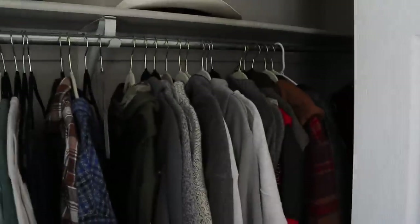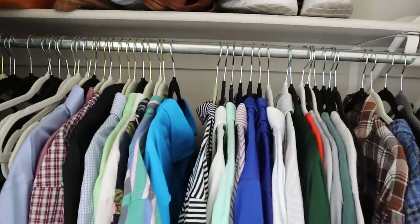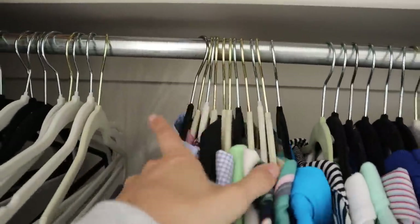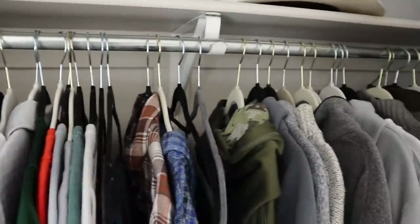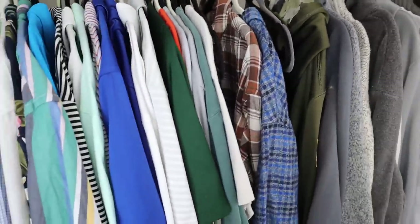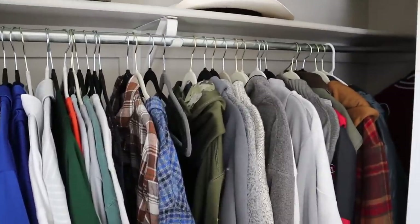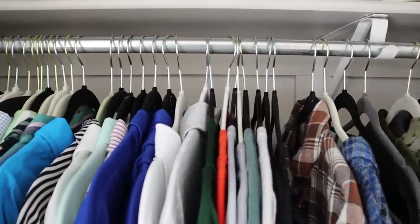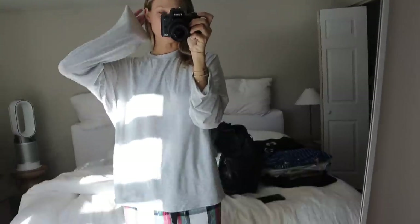Clothes for him for work for the next few weeks until the pod gets dropped in Nashville. Moving hack — if you guys are ever moving, take the clothes and leave them on hangers, then just go like this and wrap them in trash bags. So then when you get to your new place — I guess it's not really a hack, I feel like everyone knows that — but once you get to your new place you just literally rip the garbage bag open and put them all in the closet. It saves so much time.